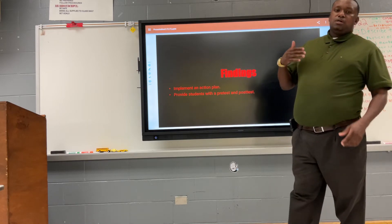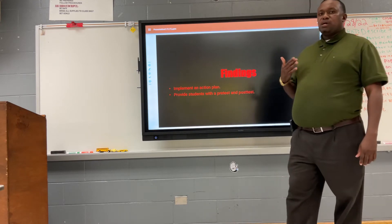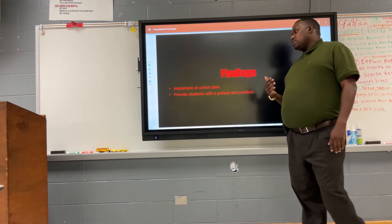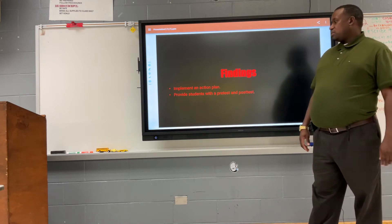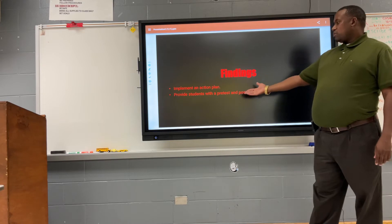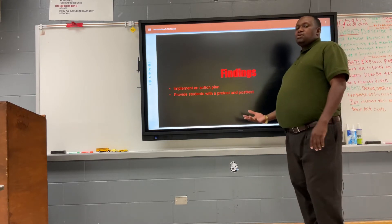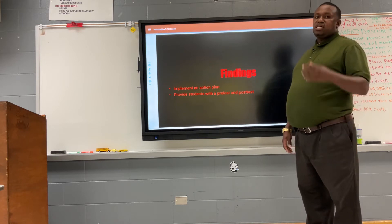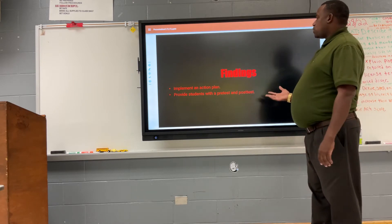We had daily and monthly checkpoints in the action plan where students had to reach certain goals, which helped track student progress. We also provided students with a pre-test and post-test to measure their knowledge and see whether data showed increases, whether scores stayed the same, and whether the program helped students.